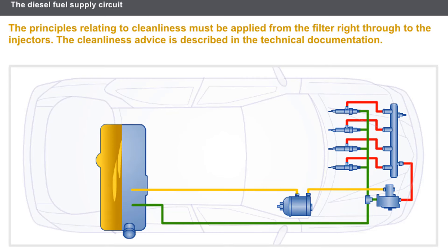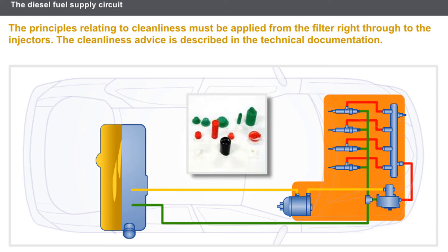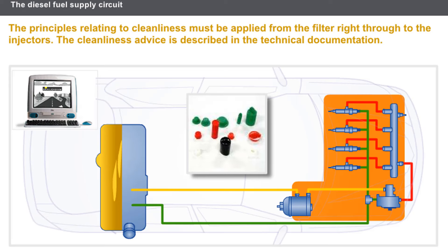Diesel injection systems are highly sensitive to contamination. The entry of impurities into the fuel supply circuit may cause damage to or destruction of the injection system. The principles relating to cleanliness must be applied from the filter right through to the injectors. When carrying out an operation, it is essential to plug the various pipes in the circuit. A plug kit is available from the parts department. The cleanliness advice is described in the technical documentation.